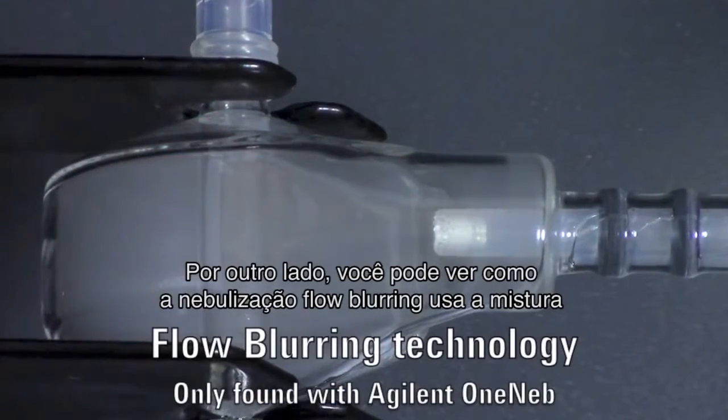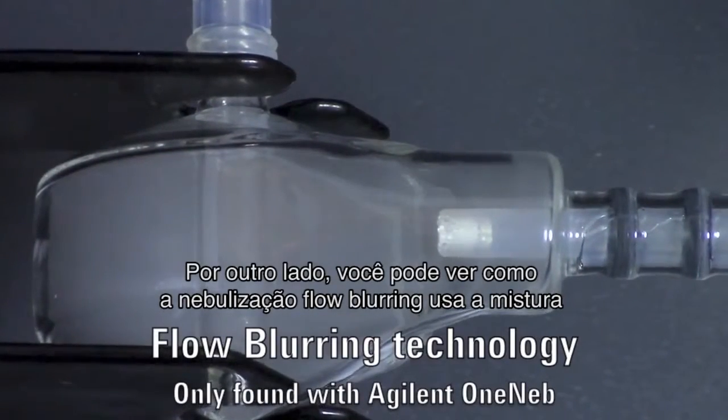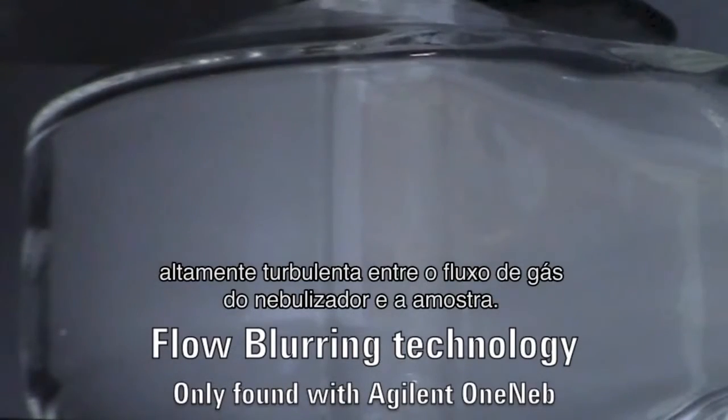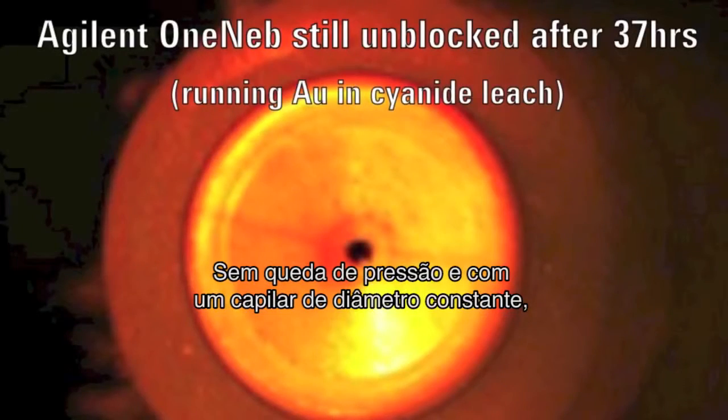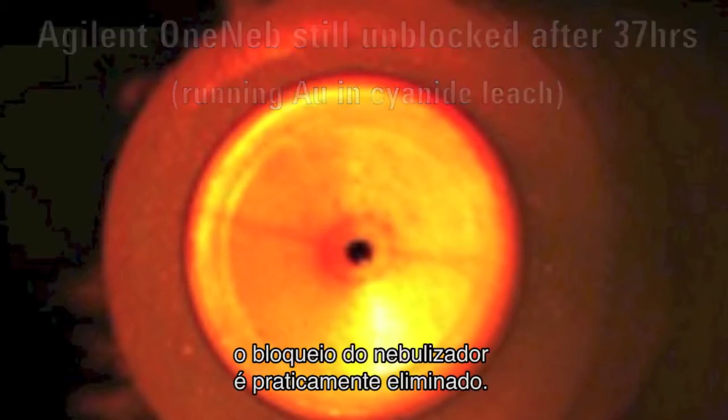In contrast, you can see how flow blurring nebulization uses highly turbulent mixing between the nebulizer gas flow and the sample. With no pressure drop and a constant diameter capillary, nebulizer blockage is virtually eliminated.